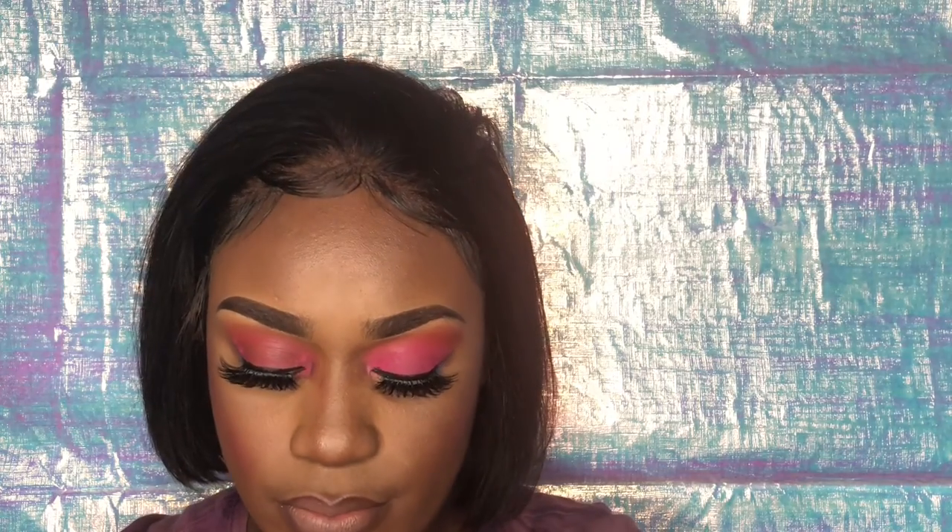This is a Forever Matte lip wear I found at the beauty supply store — it's a cocoa brown, really pretty. Then I'm going in with an old lipstick called Nude Embrace. I'm applying some lip gloss from the beauty supply store over that, and then going back in with my Mega Glow highlighter to highlight my cheek area.